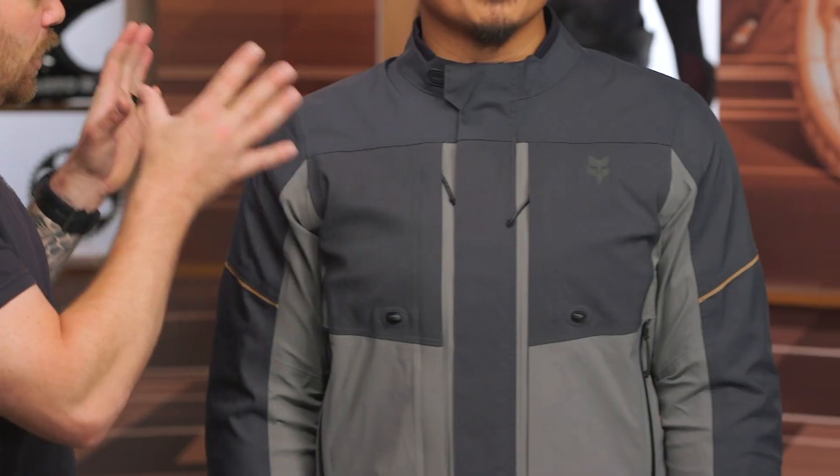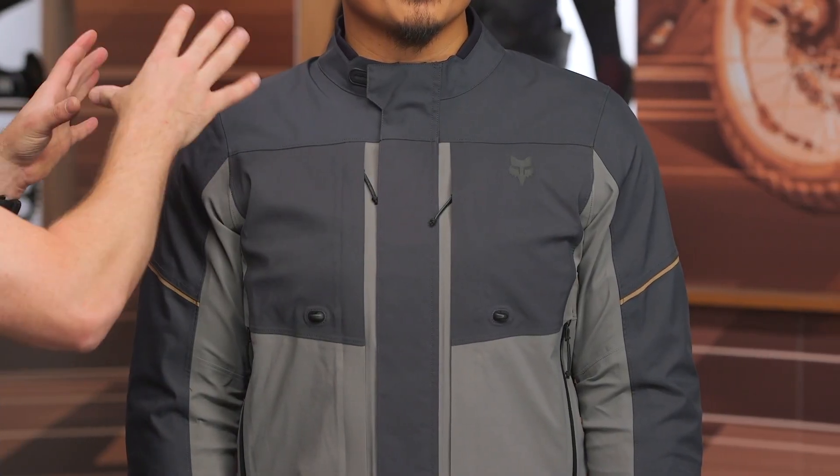It comes in at $550, in sizes ranging from small up to three extra large. This one is available at the moment in two different colorways, although as we know with Fox, they tend to come out with new colorways every season. Let's start at the top and work through.